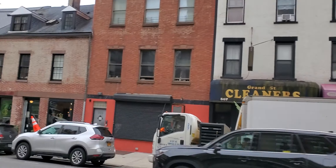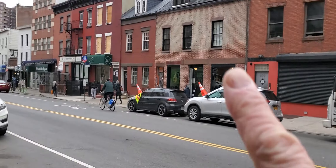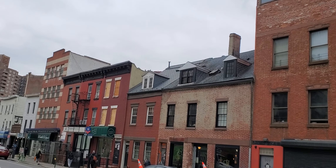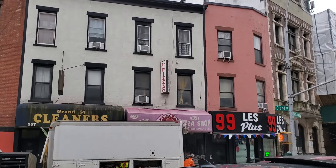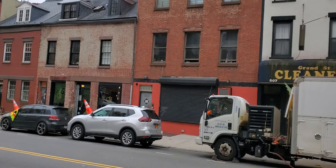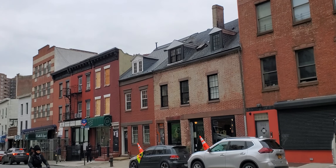Colonial architecture, especially these two here. These two have been around since colonial days. This is a block that has been untouched for — it must be at least a century.